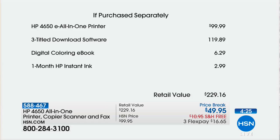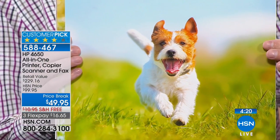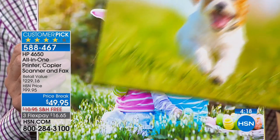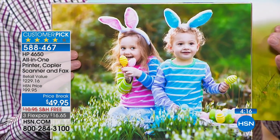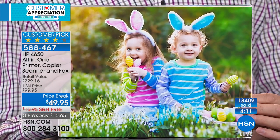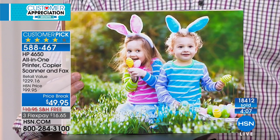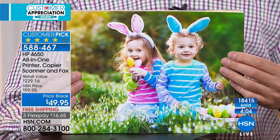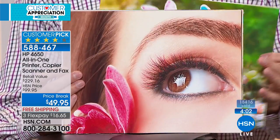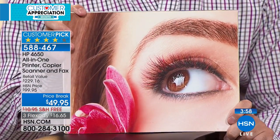The software bundle includes Art Explosion Card Maker, Calendar Maker, and Hallmark Card Studio — you can make your own Hallmark cards that cost $4-6 at the store for just five cents to print. You also get Good Vibes Digital Coloring. Full ink is included. The borderless photo quality from the phone is beautiful, a huge upgrade from an outdated printer.